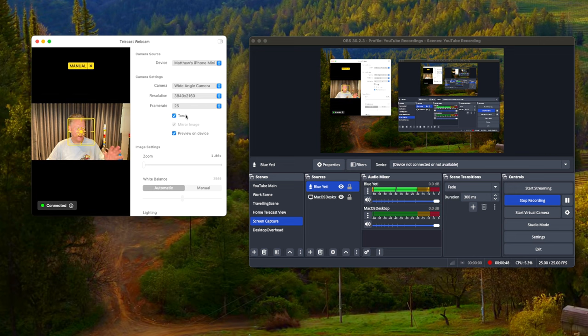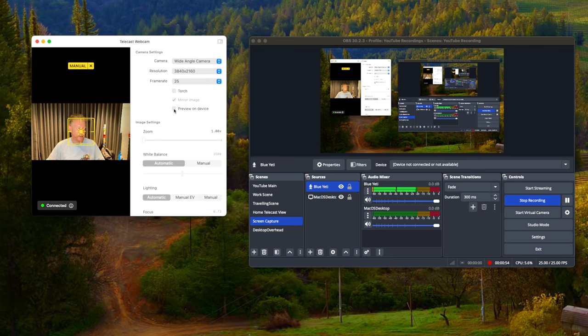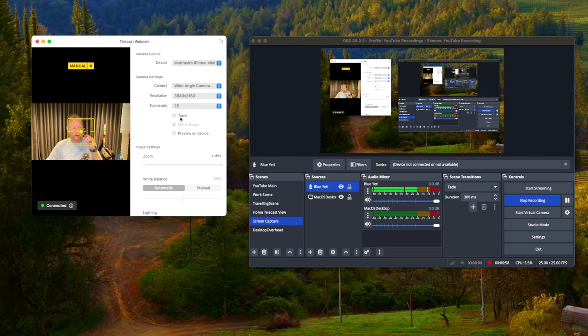I can turn the torch on or off — you can see that light changing. I can do preview on device, I can turn it off so it doesn't impact the screen, and I've got this running on multiple cameras.